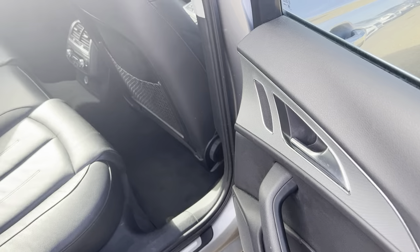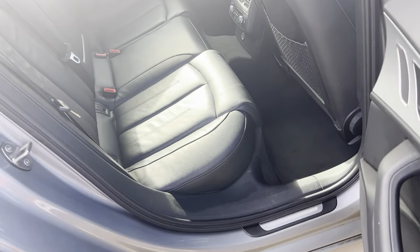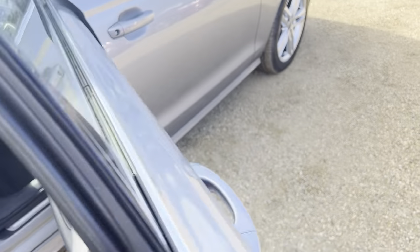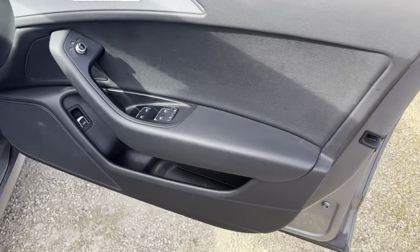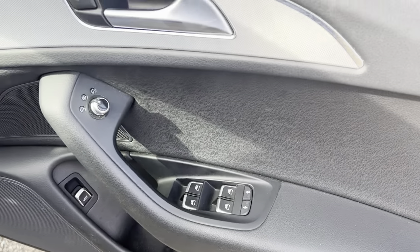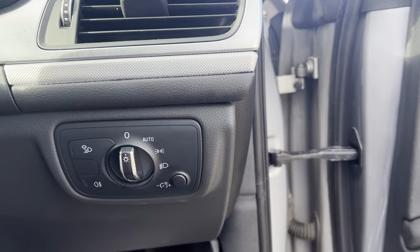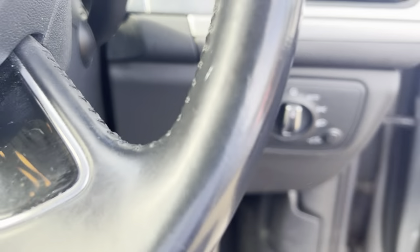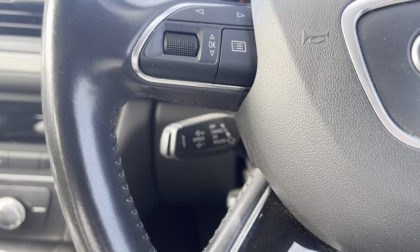Onto the other side, and onto the driver's side. Window controls there, and side mirror controls. The vehicle does have auto headlights as well, and also has cruise control.